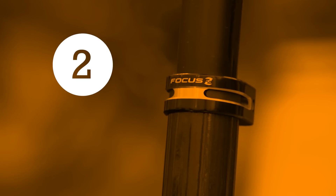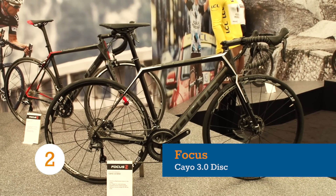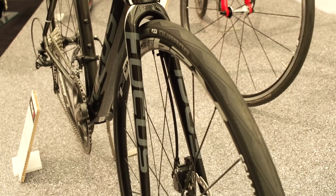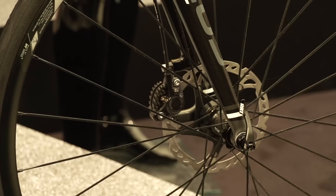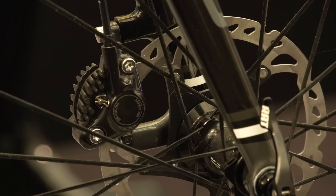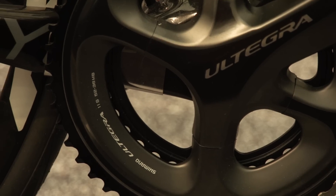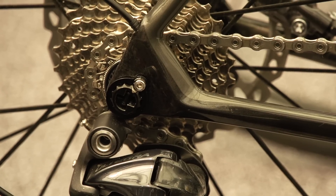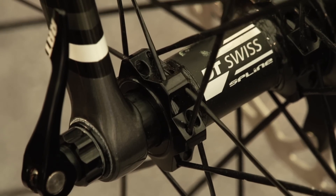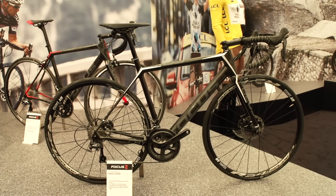It would have been easy to fill this list with boutique superbikes you will never see on the road, but as a hydraulic disc race machine for the masses, the new KO is a genuinely important bike. This spec, the 3.0 disc, has been updated to include Shimano's new RS685 brakes and 11-speed Ultegra groupset. What really stands out is Focus's own Rapid Axle technology, which uses more than a little cleverness to allow wheel changes that are quicker than with a traditional quick-release, while also guaranteeing perfect alignment of disc and caliper.